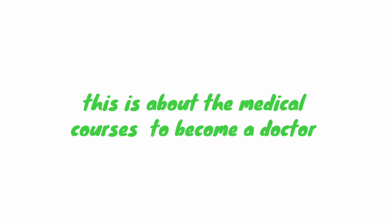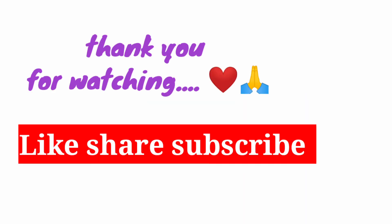This is an undergraduate course. You can also pursue a doctorate. Please like this video. Thank you for watching.